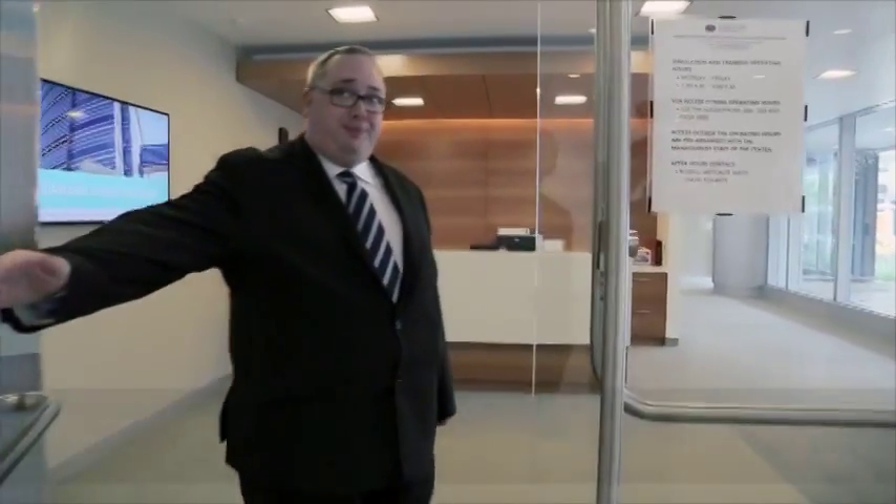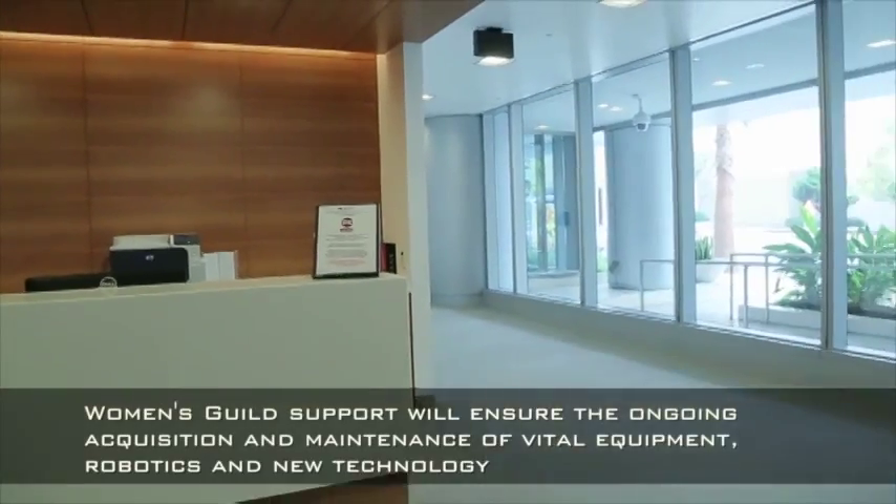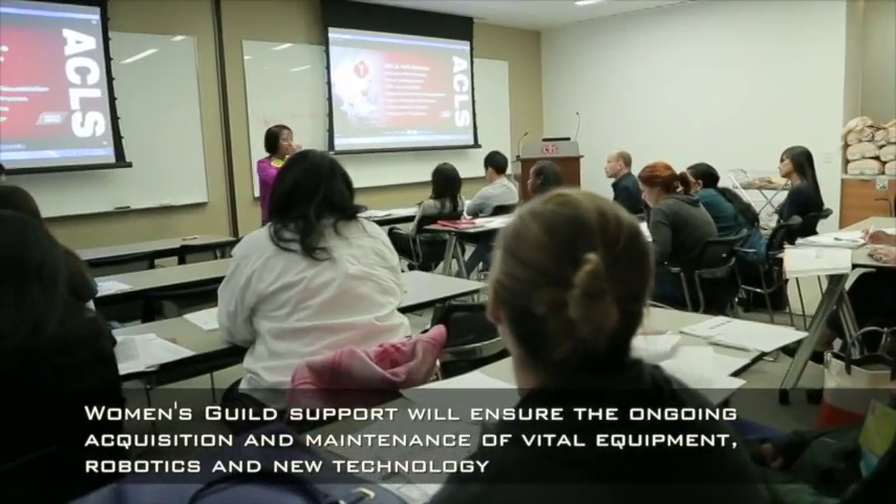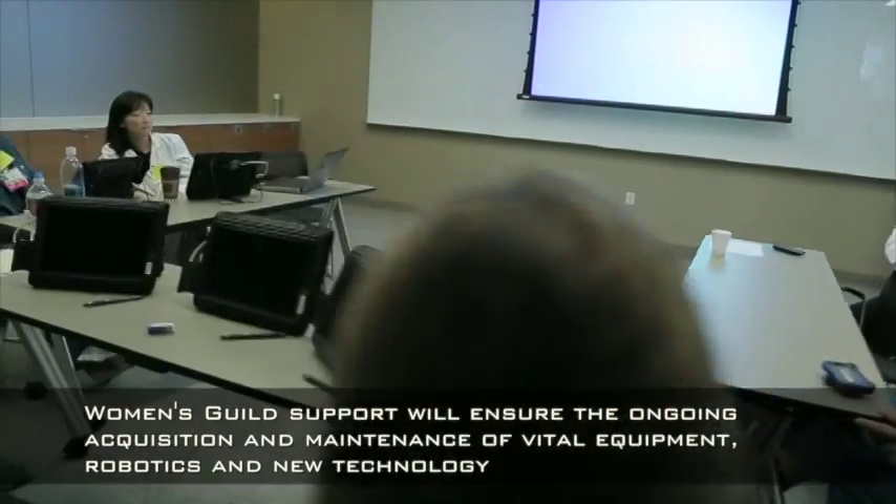This is the Women's Guild Centre for Advanced Clinical Skills. This is the main reception area which we're going through. The centre comprises three debriefing skills rooms which allows us to be able to transmit live video from simulated environments.